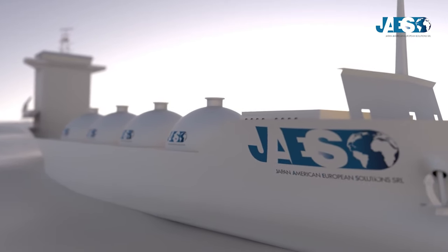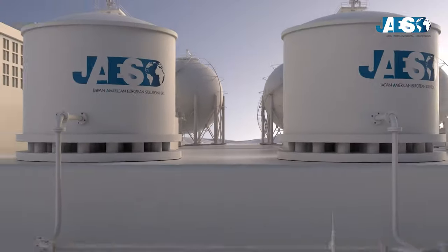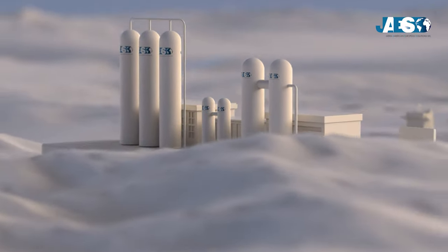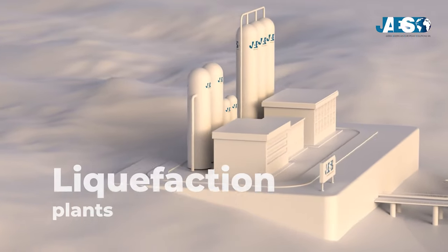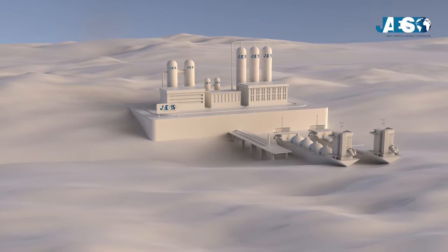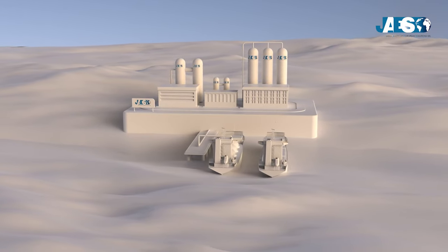LNG carriers are special ships built specifically for the transport of methane and flammable gases. After the extraction of the product, with the help of methane pipelines, the gas is transported to special plants which will proceed to liquefy it. These plants can usually be located near the coasts, in port areas, or in floating structures anchored to the seabed, which are called offshore plants.